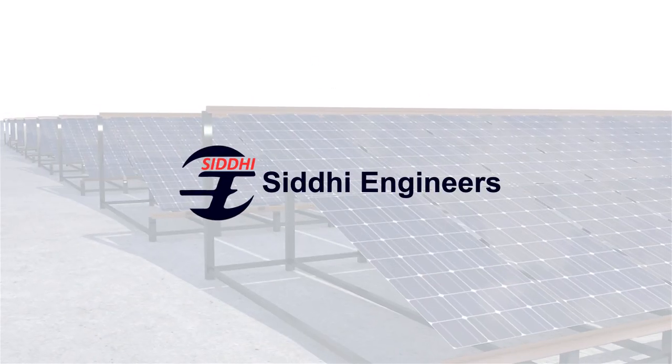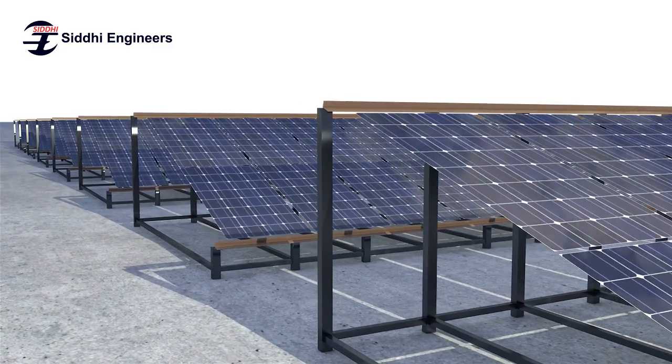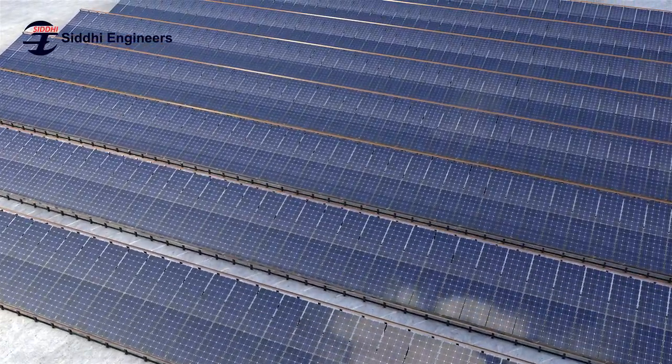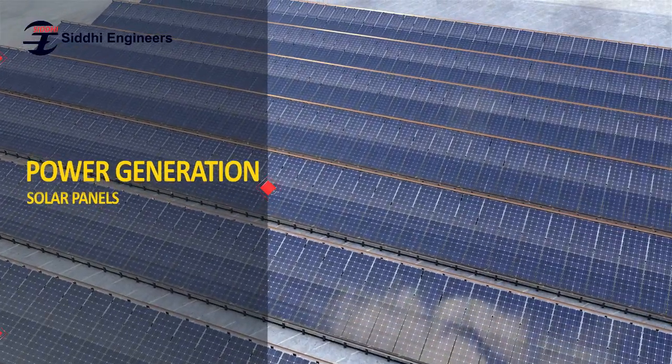Siddhi Engineers. In today's world, solar energy is playing an essential role in fulfilling global energy needs. This renewable source of energy, which is abundantly available in nature, can be utilized for power generation through solar panels.